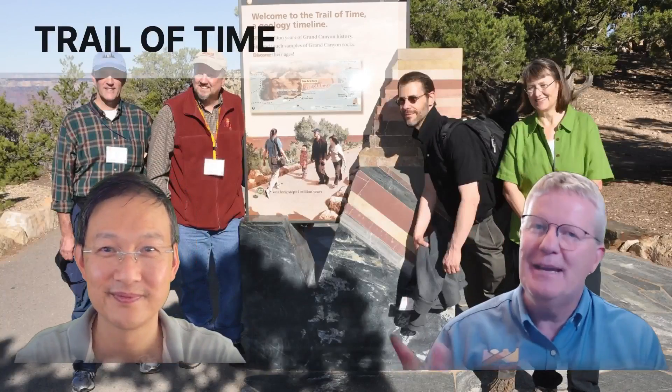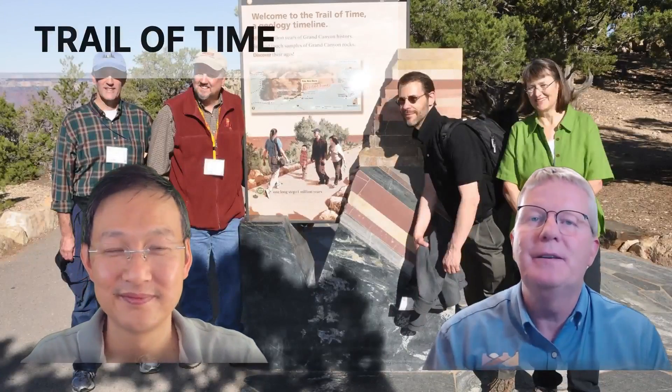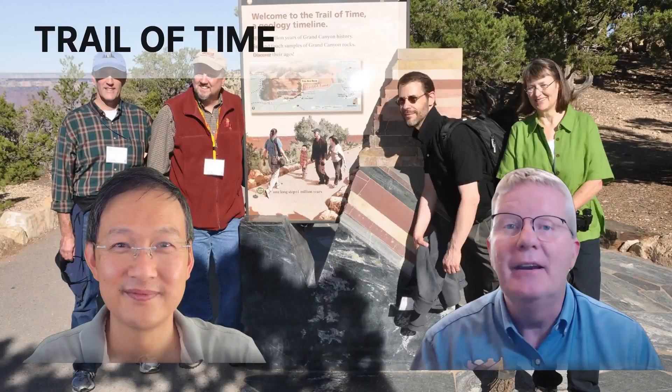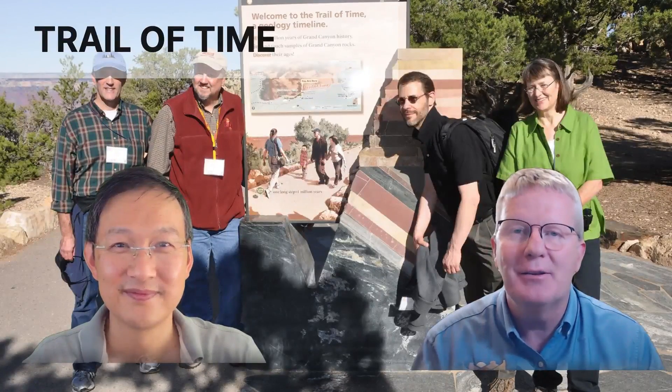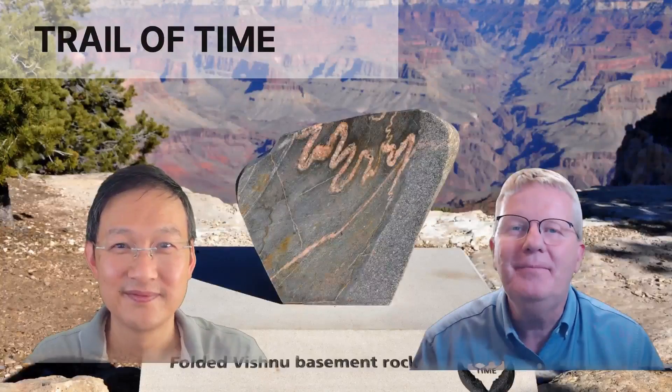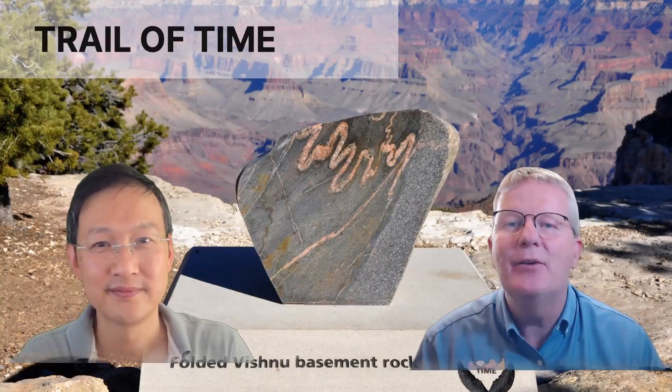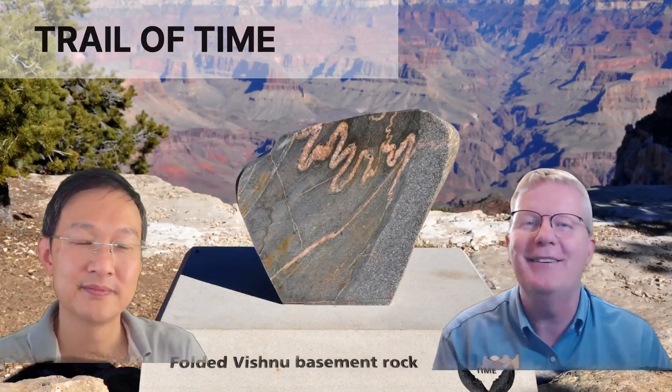Come take a look at it — there are some beautiful displays. This is where many people like to walk along the rim, and here's what they'll see while walking along the Trail of Time. You'll see displays of the geology of the Grand Canyon right as you're looking down into it, to understand how all of this time works together. Fantastic.